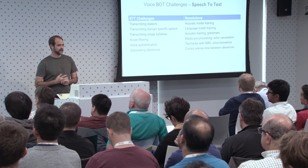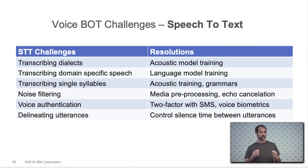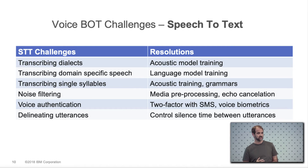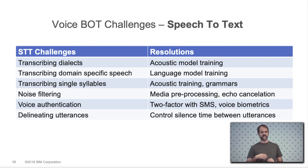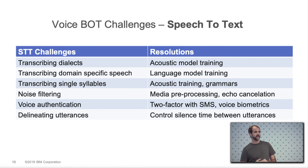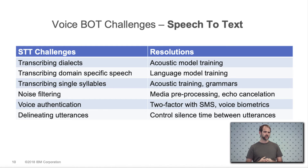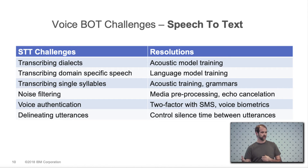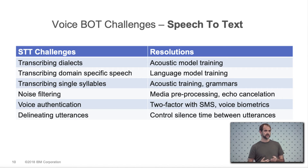There are lots of challenges when building a voice bot, and most of them start with speech-to-text, because the bot is really only as good as the accuracy of the transcription. Specific problem areas include dialects, language support — all of which require acoustic model training — and transcribing domain-specific speech, acronyms, and terminology that base models won't understand. Single-syllable words and alphanumeric strings are particularly hard. Spelling is really difficult for speech engines, but acoustic model training and grammars can help by narrowing the engine's focus when it knows the caller is about to spell something.